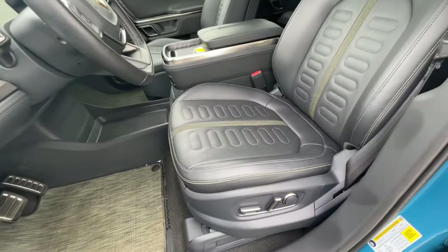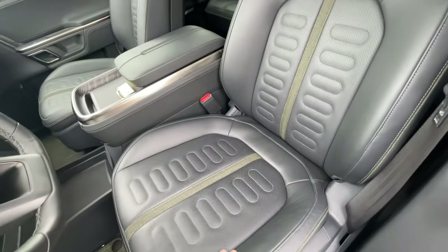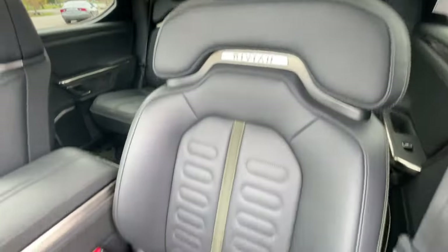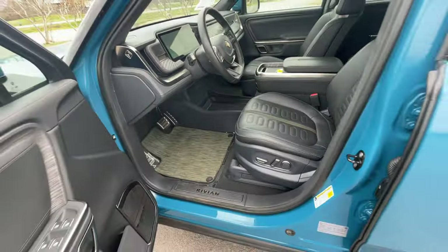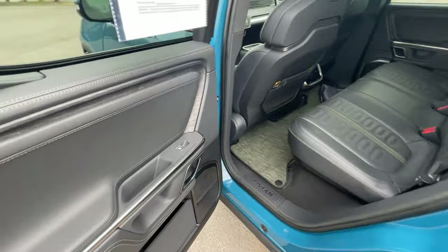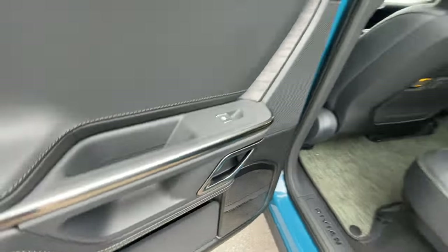Here's our power driver seat with four-way power lumbar support. I love the design of the seat — it looks and feels very premium, and the badging throughout the trim looks great too. I have the seat adjusted for my size at 6'3" with longer legs, so let's hop to the back and check out that space.